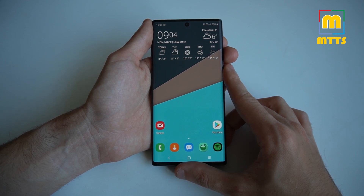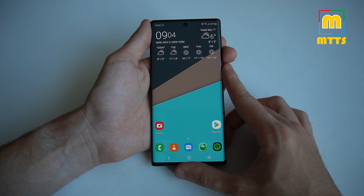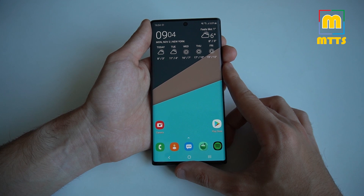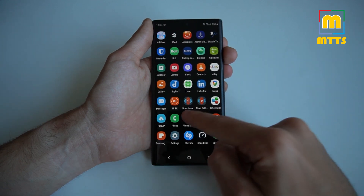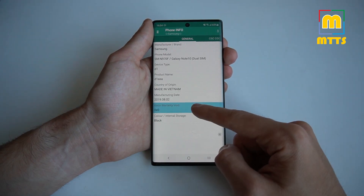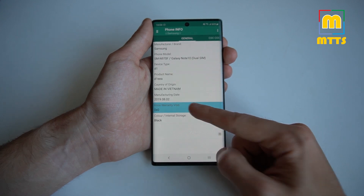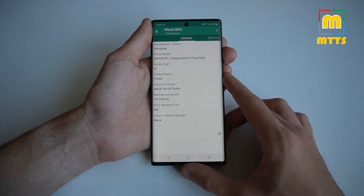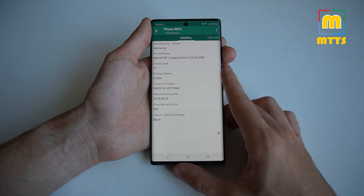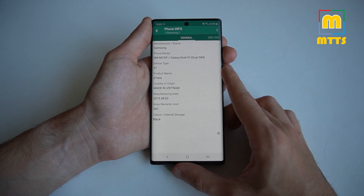I'd like to start off by saying that any kind of tampering with the official software or rooting the device will definitely void the warranty — or may void the warranty, but you can consider the warranty void when you're doing this. It's a one-way trip. As you can see right here, there's a box bit — this is an eFuse — and once you root the device, this will turn to one and it cannot be overwritten, which will most probably void the warranty.